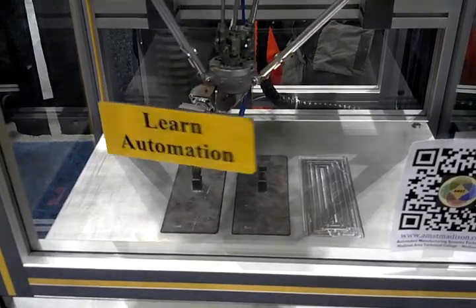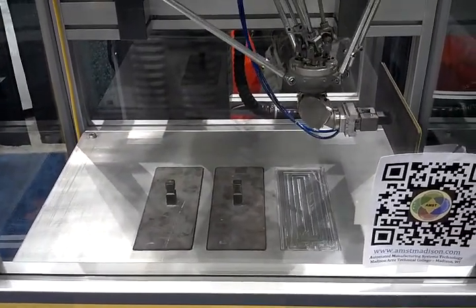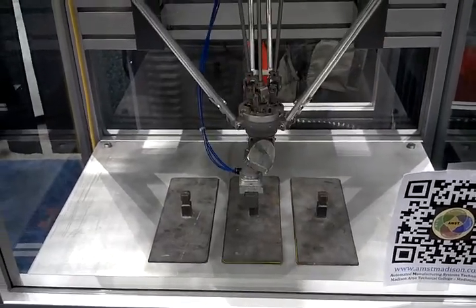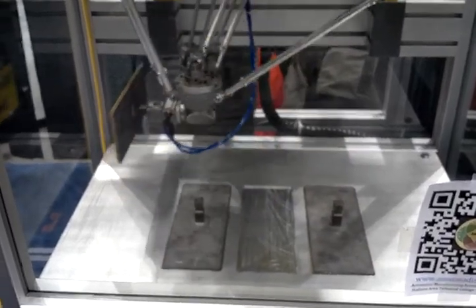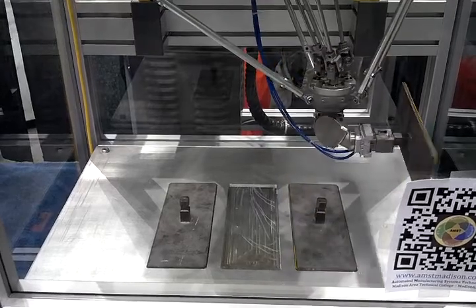Hello, we are here at the Automate 2013 trade show for vision, robotics and motion control. Here you see the FANUC Robotics M1IA robot, and we will talk about what our program can offer.